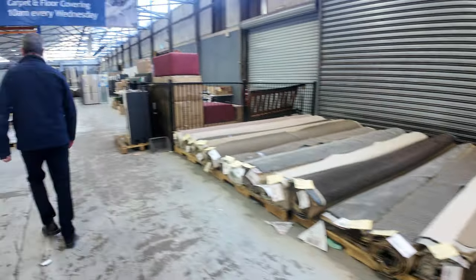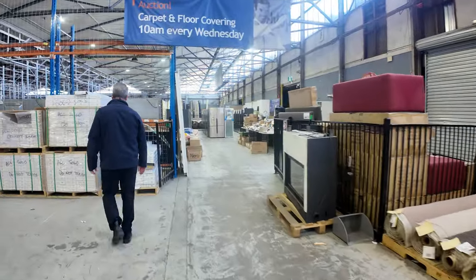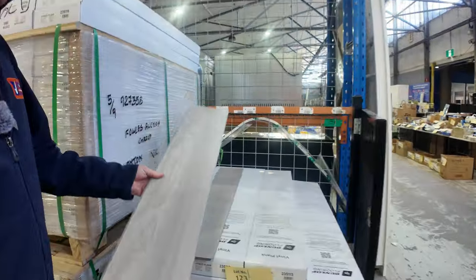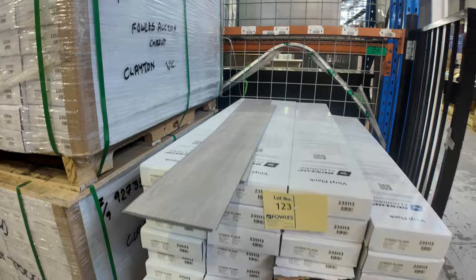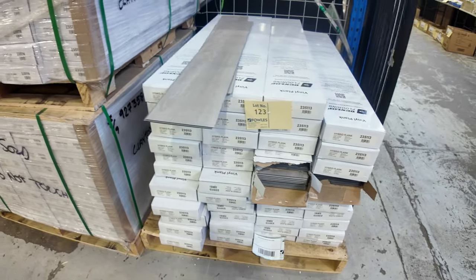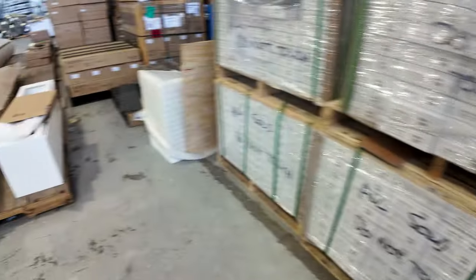Over here we've got a nice bit of hybrid plank. This is further on in the auction — lot number 123 — that grey colour there. We had a heap of it but that's all we've got left. We're looking to get around about $12 to $15 a square metre for the hybrid.